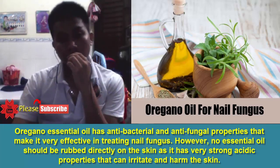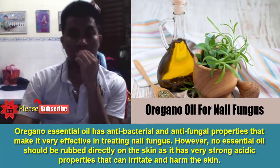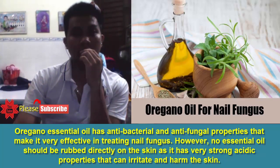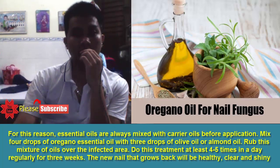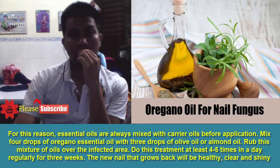3. Oregano Oil. Oregano essential oil has antibacterial and antifungal properties that make it very effective in treating nail fungus. However, no essential oil should be rubbed directly on the skin as it has very strong acidic properties that can irritate and harm the skin. For this reason, essential oils are always mixed with carrier oils before application. Mix 4 drops of oregano essential oil with 3 drops of olive oil or almond oil. Rub this mixture of oils over the infected area. Do this treatment at least 4 to 5 times a day regularly for 3 weeks. The new nail that grows back will be healthy, clear and shiny.